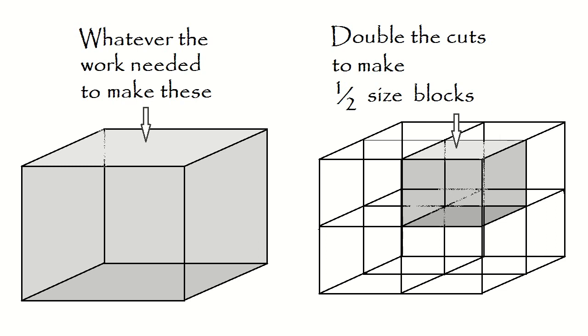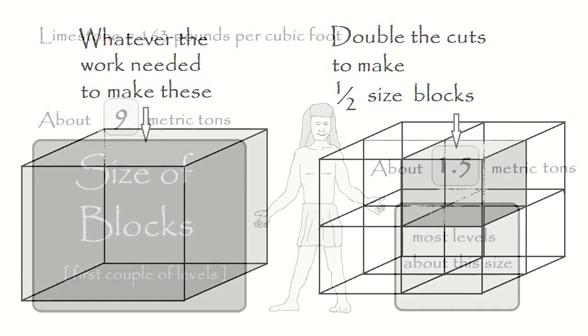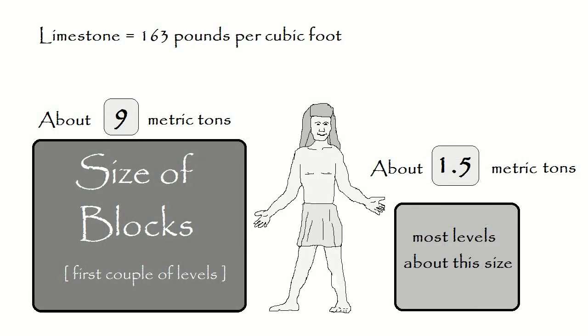The larger the blocks used, the less work, because it is easier to cut one block than eight that are half the diameter, since those eight have twice the surface area that needs to be cleaved. The cumulative slop that develops when stacking them is half as problematic with the larger stones. Consequently, the biggest stones that can be comfortably handled are the ones to be used.